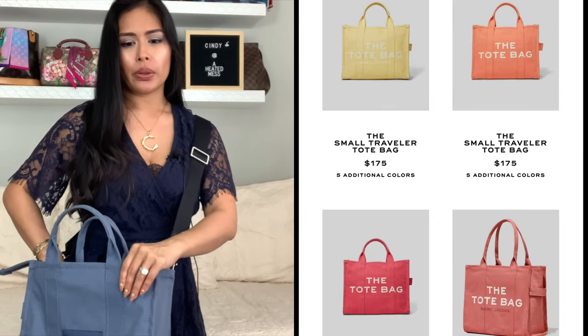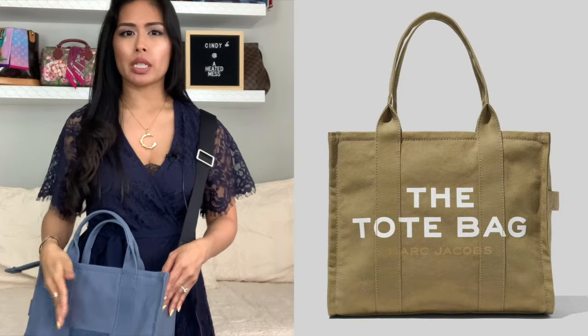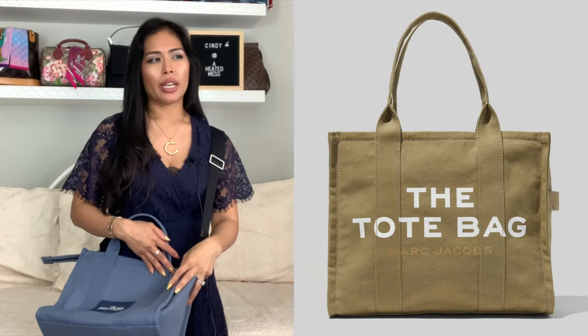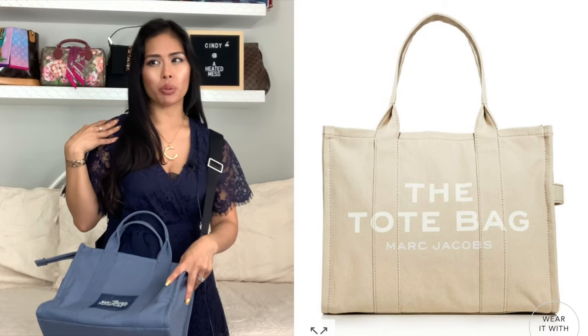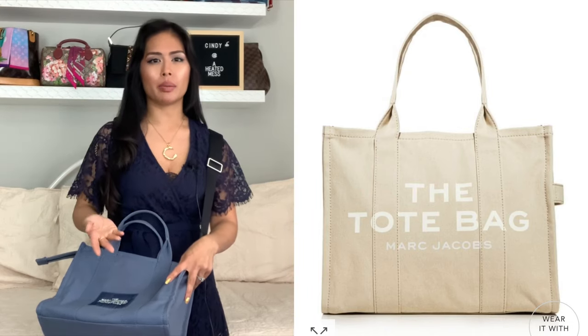They actually just released a bunch of new colors for spring/summer — there's a coral, a yellow. I really like the blue, but another color I would consider is a slate green, which is a really nice neutral. I might also consider getting the large beige one. A lot of people have been commenting saying they're also looking into that size. I think they're actually on sale at Lord & Taylor — when I last looked, they were 10% off. I'll link it below if I can find where else they're on sale.